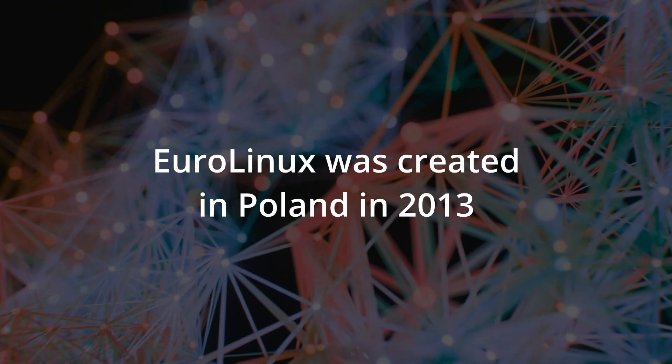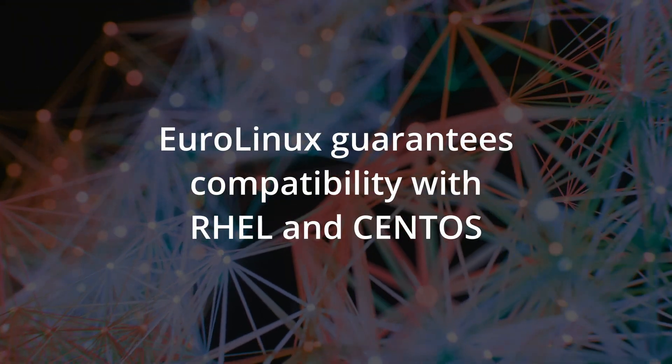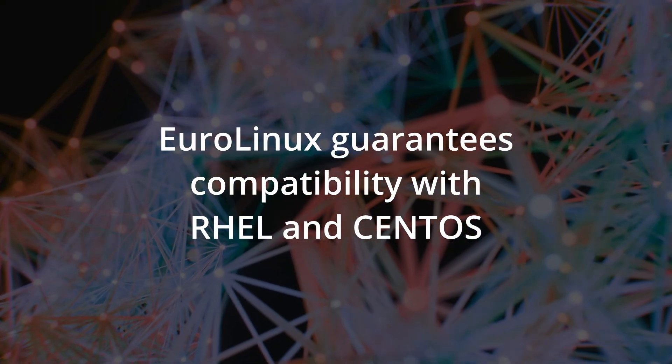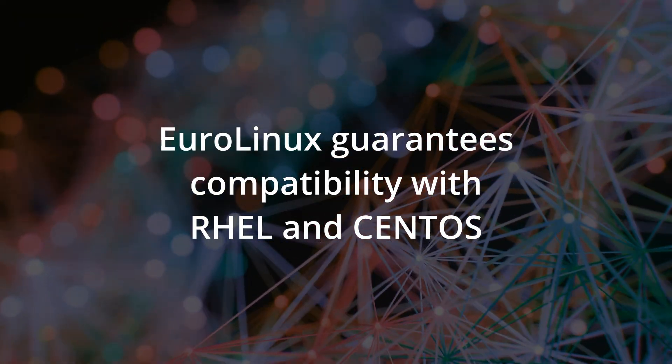But where does it come from? This is a Polish release that began development in 2013. EuroLinux is not only based on RHEL, it's also 100% compatible with RHEL as well as CentOS. New releases for EuroLinux follow whatever RHEL does, one business day later.